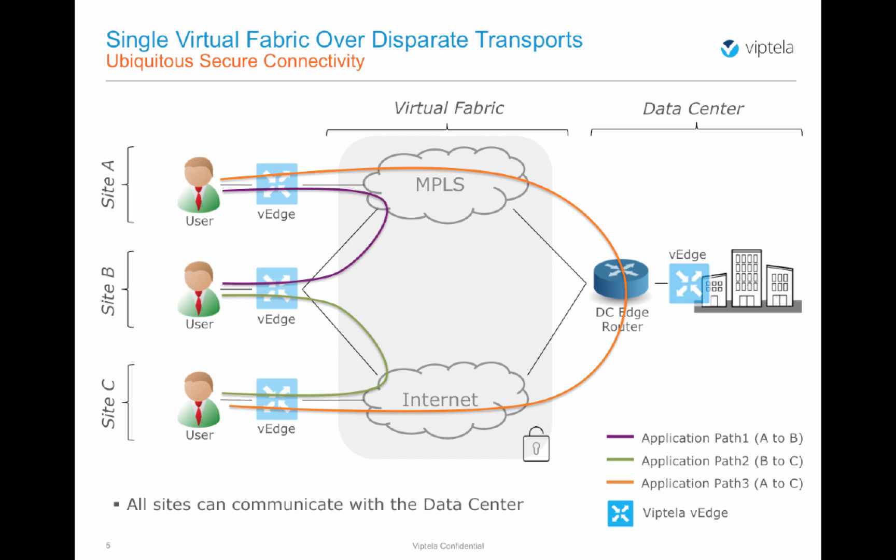All the sites can communicate with the data center through MPLS, internet, or both, based on the availability of their local transports. As you can see, we are in no way restricted by the mix of the underlying transports. Let's see how it actually happens.